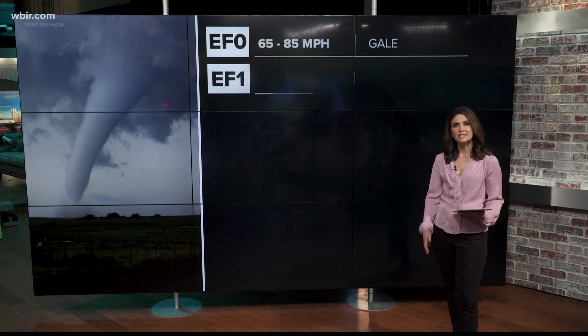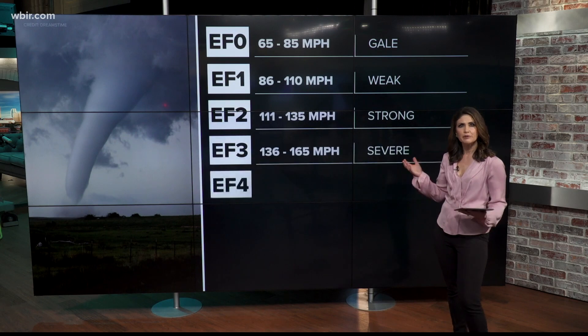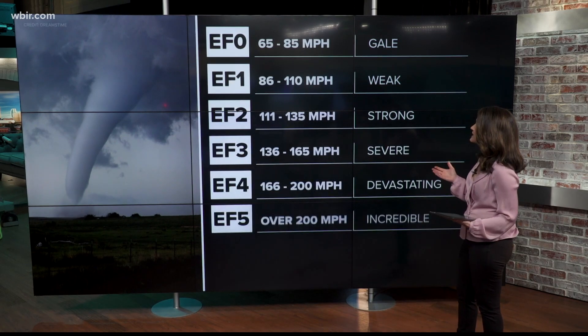Tennessee saw tornadoes as strong as an EF4, but what exactly does that mean? Here's a breakdown starting with an EF0.